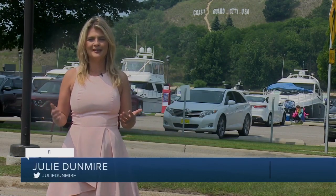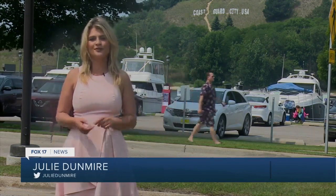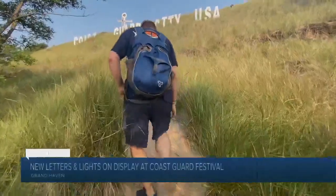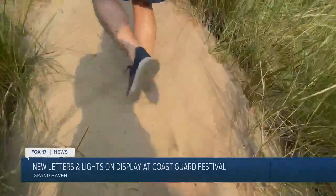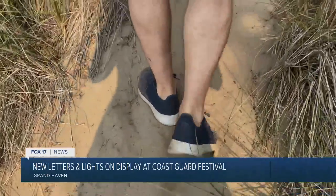Grand Haven's own version of the Hollywood sign says Coast Guard City, USA. It looks beautiful from across the channel, but up close it's a lot of work — a short, steep walk up a sand dune. I believe the R is the heaviest, and you'll learn all you need to know about Coast Guard City. But the U is the most awkward to bring up.